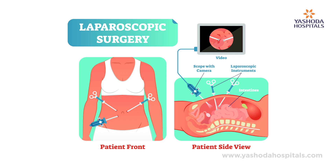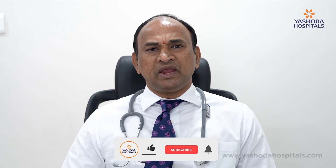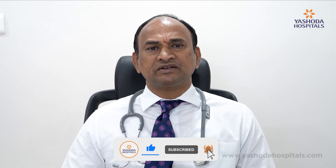Every patient asks me: what are the benefits when compared to laparoscopic surgery? When both are minimally invasive — you put small holes, put ports, and operate. Laparoscopic surgery is also a minimally invasive type of surgery that we have been doing for the past 20-30 years. But in robotic surgery, because of the fulcrum effect seen in laparoscopic surgery, the port-side pain is more in laparoscopy. Whereas in robotic surgery, because of the technology, the port-side pain is much lesser.